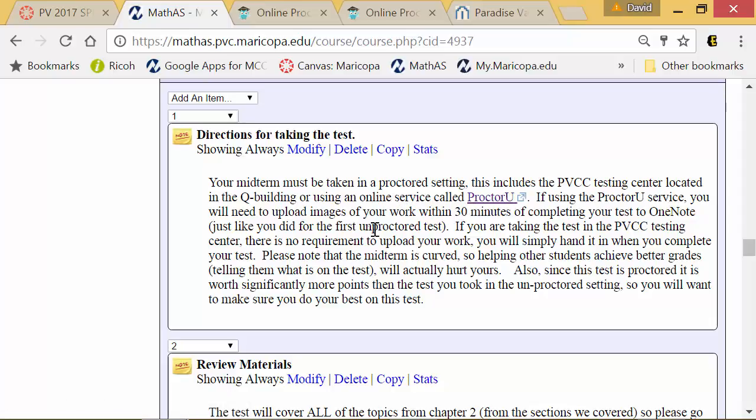If you have any major questions, please ask them before taking the tests, because after you take a test I cannot do anything for you. You've already seen the material — I can't let you take it again — so ask your questions prior to taking tests.